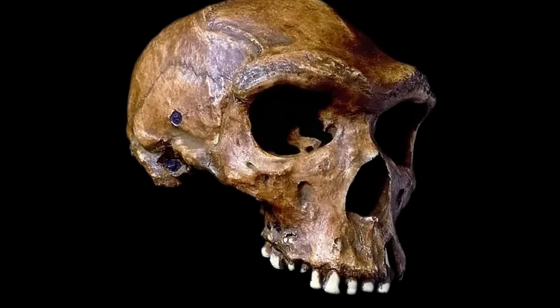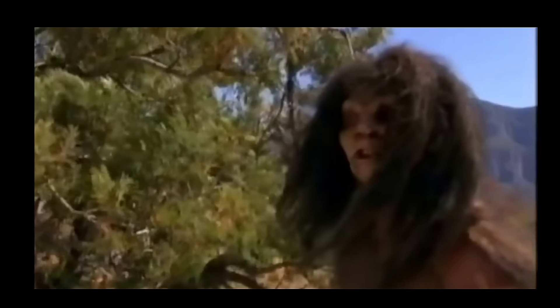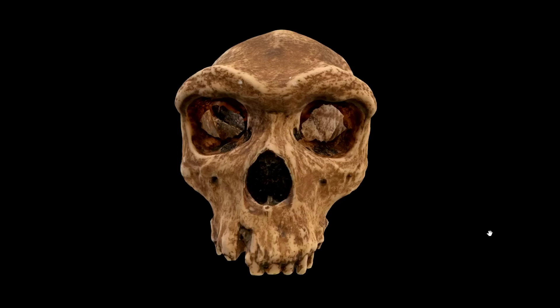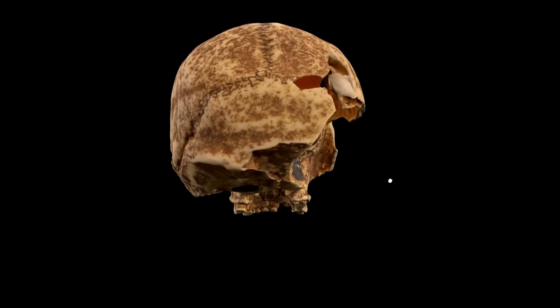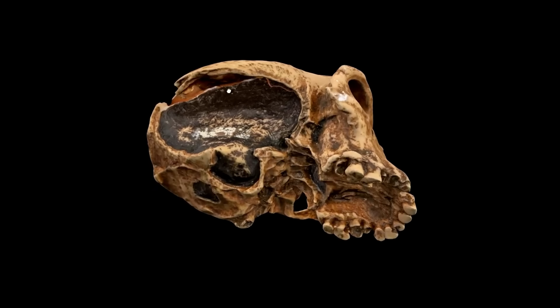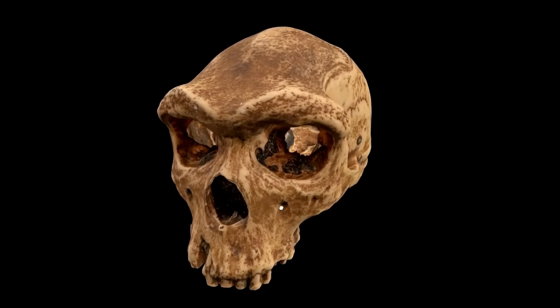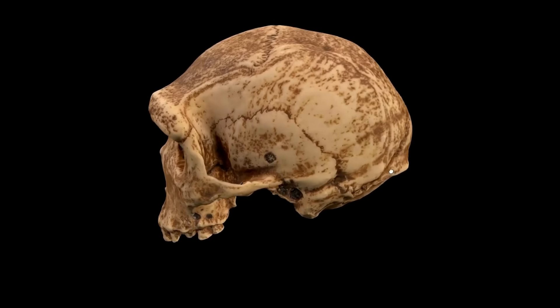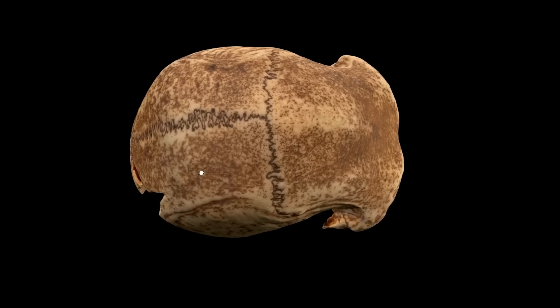Thus, when one examines the fossil faces of Petrolona and Kabwe, one should not see primitiveness — one should see specialisation: faces shaped by shadow, bone, muscle, and the demands of predation. These were hunters optimised for stealth and low-light pursuit, hominins whose skulls reflect the harsh beauty of the world they mastered. The sloping forehead, higher-set eyes, shadowed orbits, vast nasal passages, and powerful jaws together form an architecture of survival. They stand as reminders that human evolution was not a straight line toward modernity, but a complex branching of adaptations, each finely tuned to a particular environment. Petrolona and Kabwe were not failed versions of us — they were masters of their world, super-predators whose faces were instruments of their success.